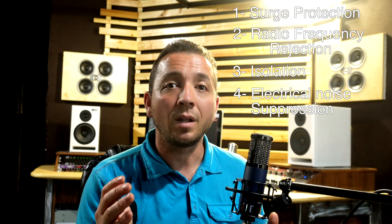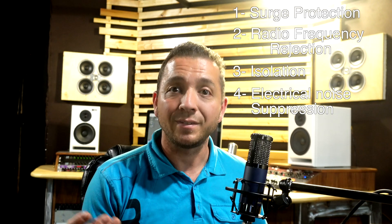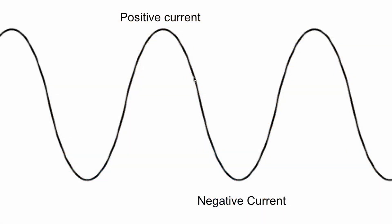Such as light dimmers, which are notorious for creating electrical noise. Four: electrical noise suppression. Now this is the key feature I'm going to be focusing on in this video. Electricity coming from your wall outlet is supplied as an AC current, alternating between positive and negative 60 times per second. If you were to plot it on a graph, it would look like a sine wave.